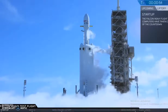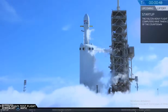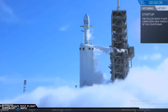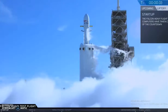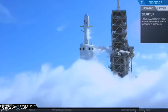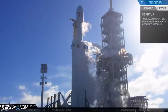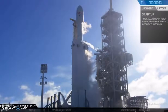Falcon Heavy is on the floor. Stage 2 pressing for free. T-minus 30 seconds. Launch director on countdown: SpaceX Falcon Heavy, go for launch. Falcon Heavy is configured for flight. T-minus 15, stand by for terminal count.